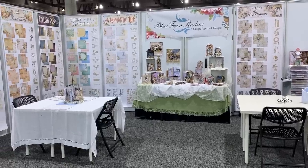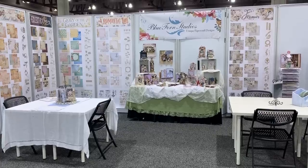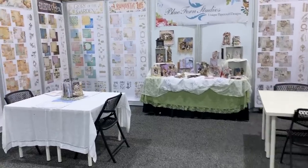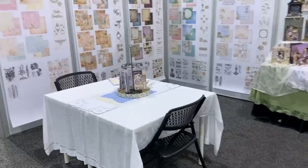Hi everyone, it's Gail. We have had a big day of lots of work in the Blue Fern Studios booth at Creativation. Everyone around here is working hard. So I just am going to take you on a little tour of the Blue Fern booth.